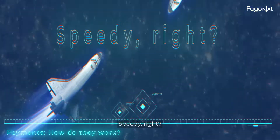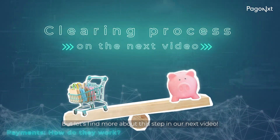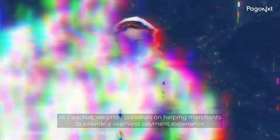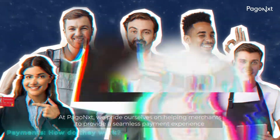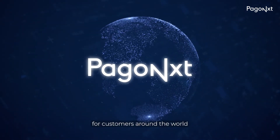Speedy, right? After that, the clearing process begins. But let's find out more about this step in our next video. At PAGO Next, we pride ourselves on helping merchants to provide a seamless payment experience for customers around the world.